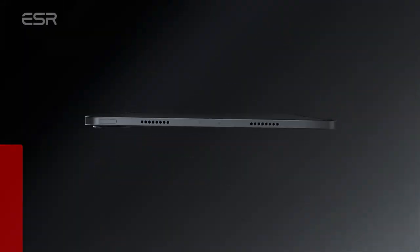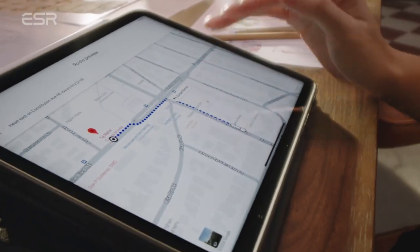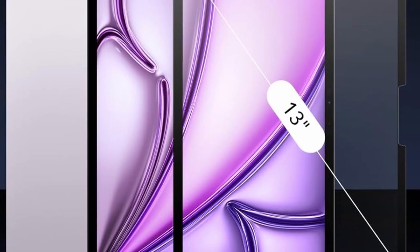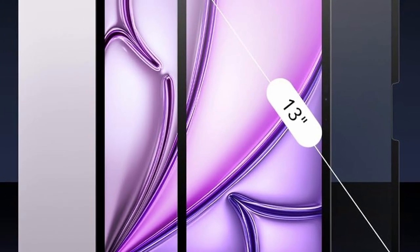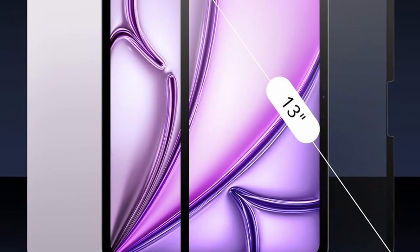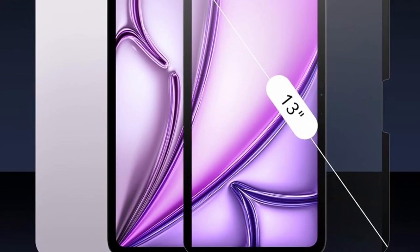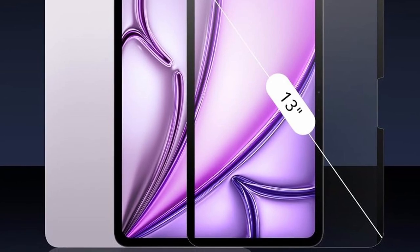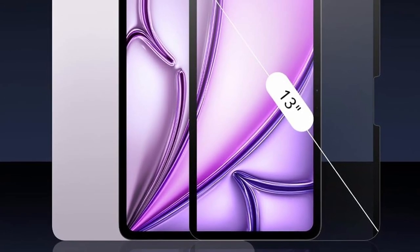At number 10 is ESR. If you're unsure about committing to a semi-permanent screen protector, the ESR Protective Film is a perfect solution for your iPad Air M2. Attaching magnetically, it offers flexible protection without compromising touchscreen responsiveness. Enjoy the convenience of using the film when needed and easily remove it to experience your iPad's screen directly. When not in use, simply store it in its protective envelope. This innovative design provides hassle-free protection and versatility, ensuring your iPad Air M2 stays safe while maintaining its full functionality.